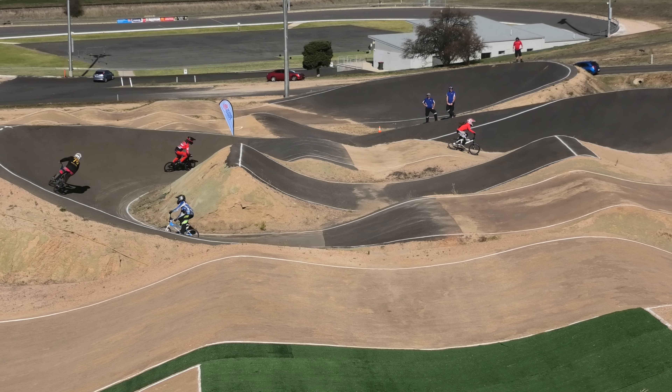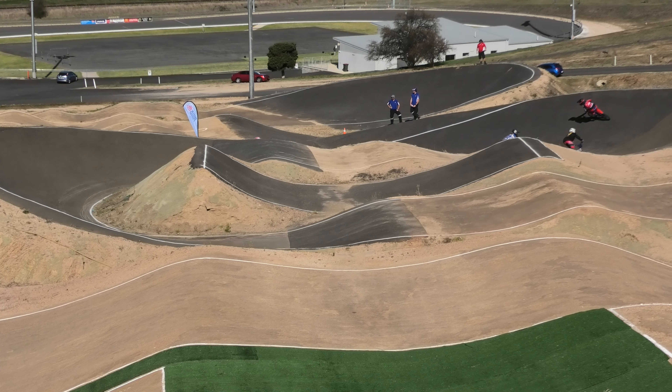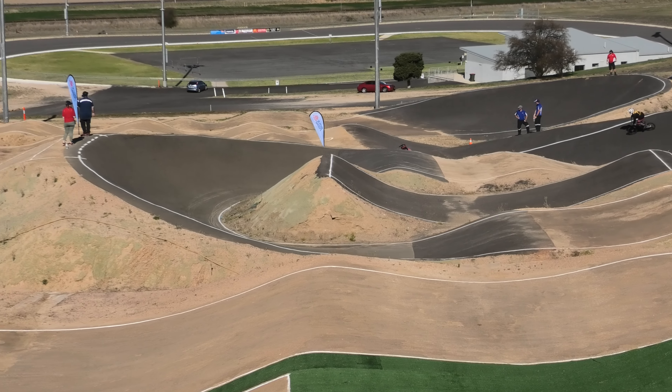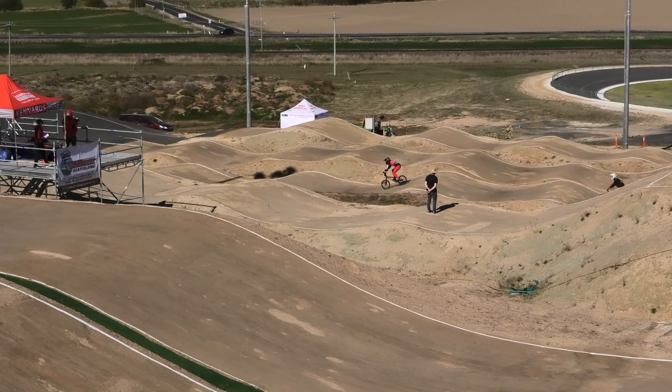She rounds the switchback and gets into that berm, heading off for home with three more straights to go. In the two spot, Amy Houlihan — she's opened up probably two or three bike lengths on the left.